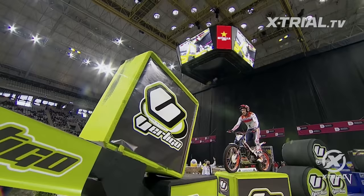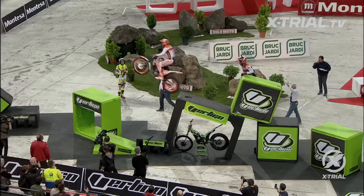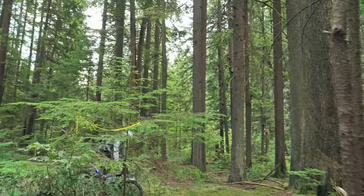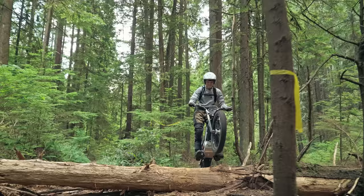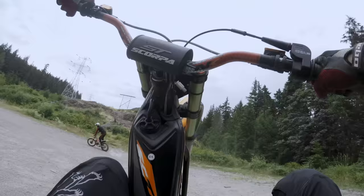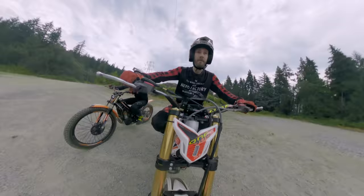Trials are real — it's mostly Spanish dudes in tights doing parkour on bikes. This looks like an expensive, dangerous, and exotic pastime, but it's weirdly the opposite.